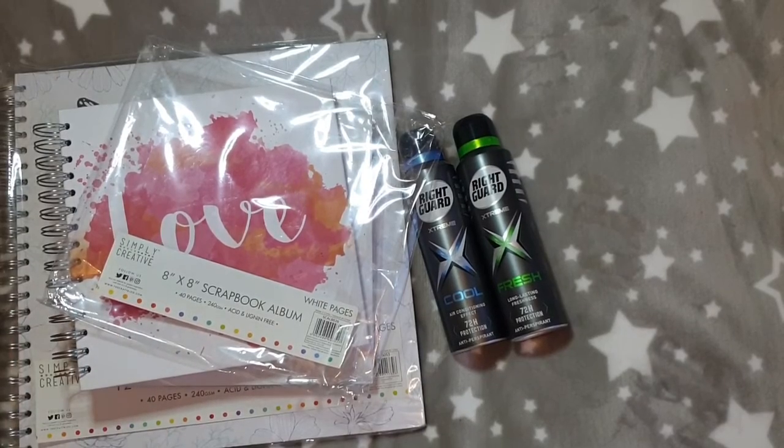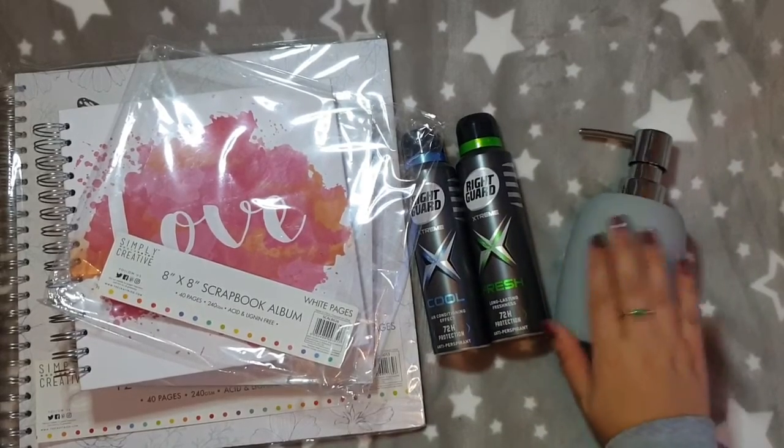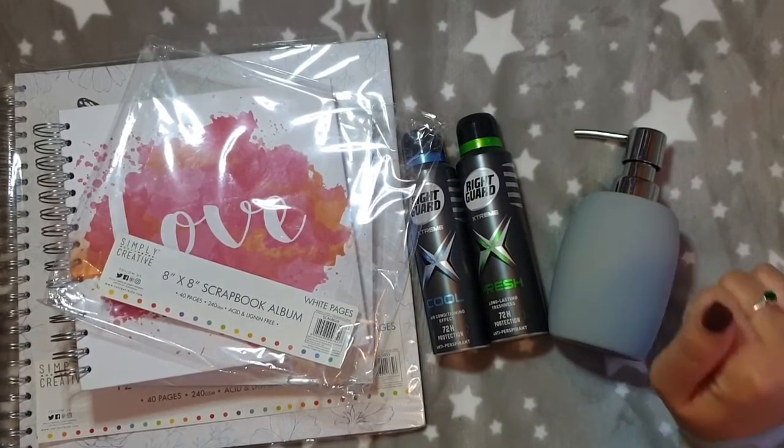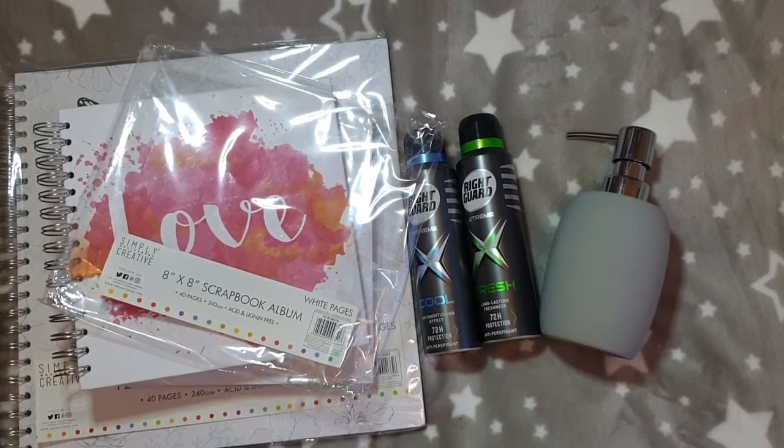That's it, but I'm really looking forward to using these. I really want to get into scrapbooking — I've got so many resources, gems, papers and things, so I really need to start printing some pictures off and getting them into a book. I'm really happy with these bathroom pieces too — they're definitely ceramic but they've just got the nicest feel to them. Keep an eye out for home stuff in there as well. Thank you everybody for watching, I hope you're all well and I'll see you in my next video, bye!